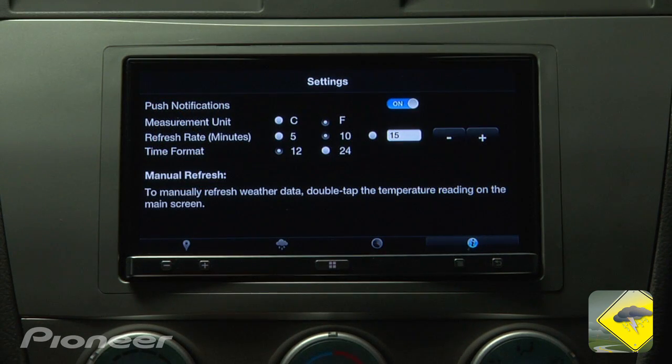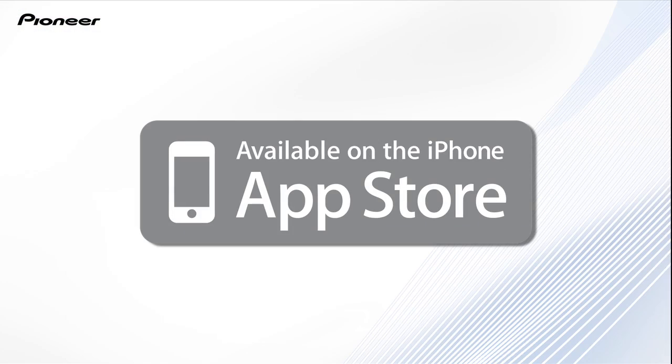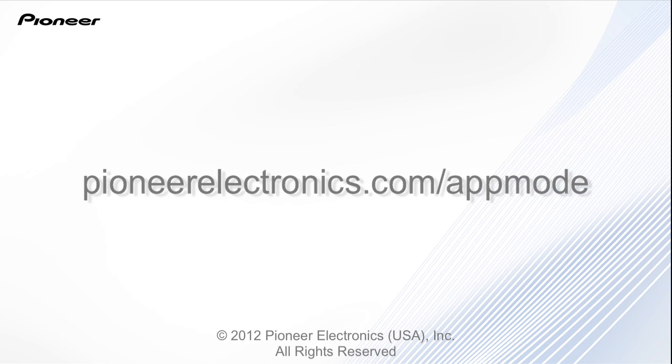With large, easy-to-read graphics and text for optimal viewing, these features can be accessed directly from the touchscreen of select Pioneer multimedia receivers featuring advanced app mode or app radio. This app is available on the App Store. For a list of compatible Pioneer products, visit pioneerelectronics.com.